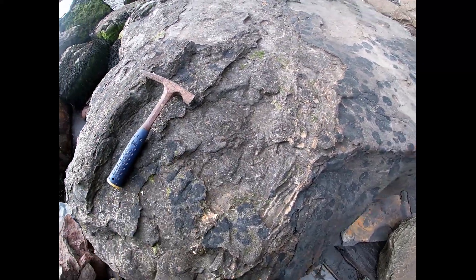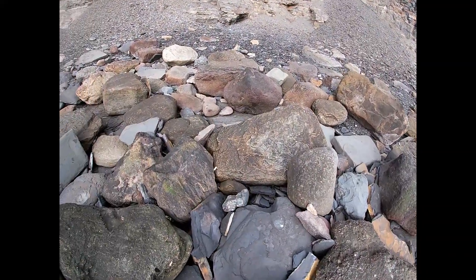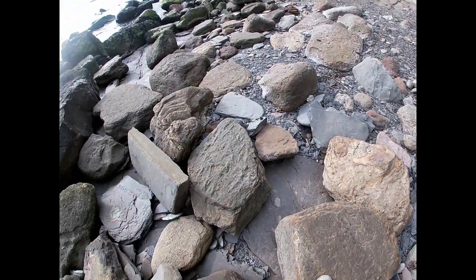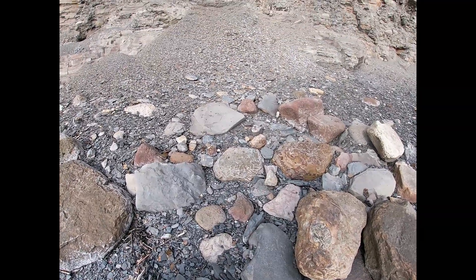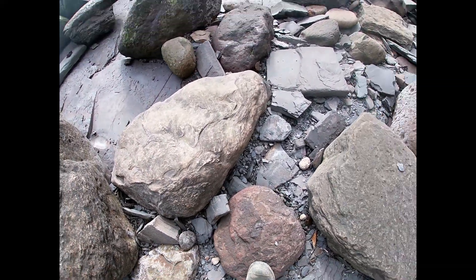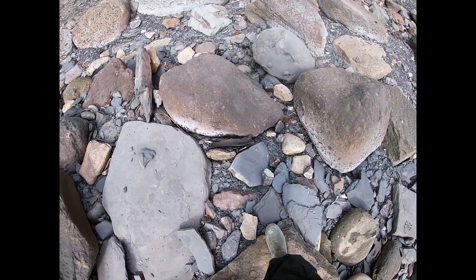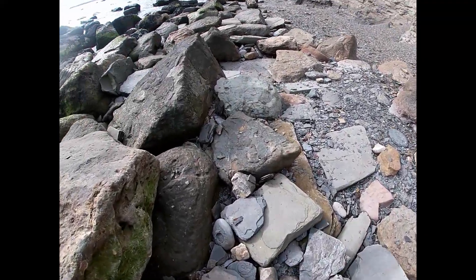We're starting to get a few decent finds now, sun's still shining, thank god. Just having a little slow walk over these boulder fields — stuff can get underneath the big boulders — so it's worth slowing right down and getting your head right under. There are little nodules all over the place, a lot of worn ammonites like that.